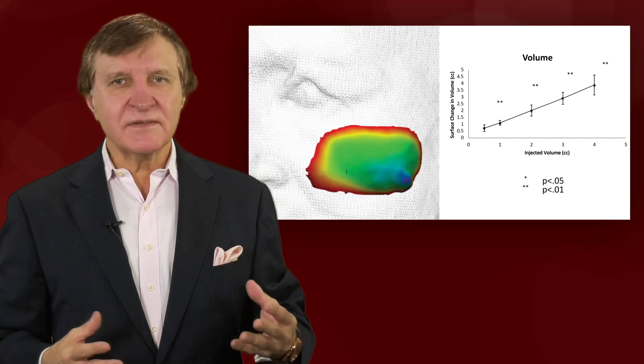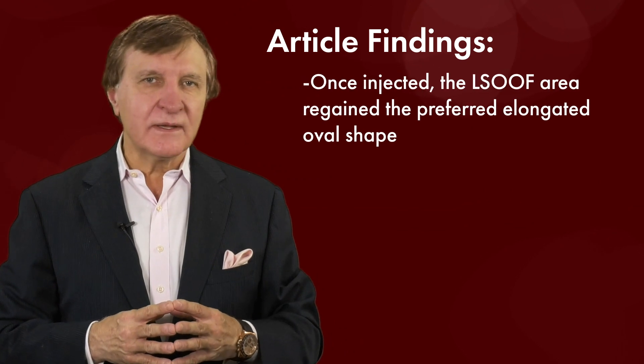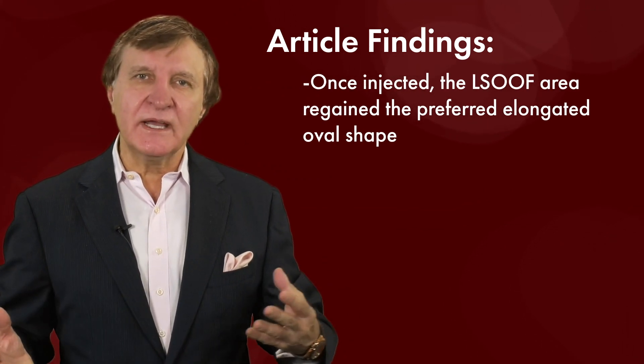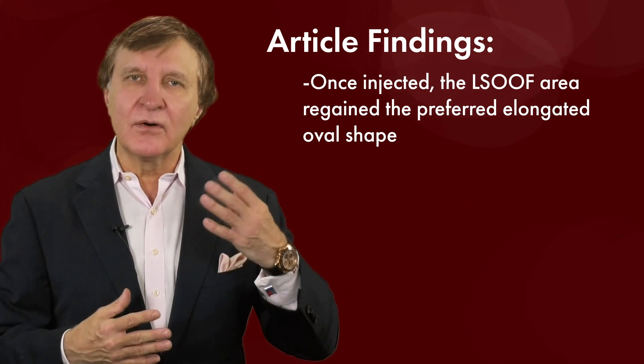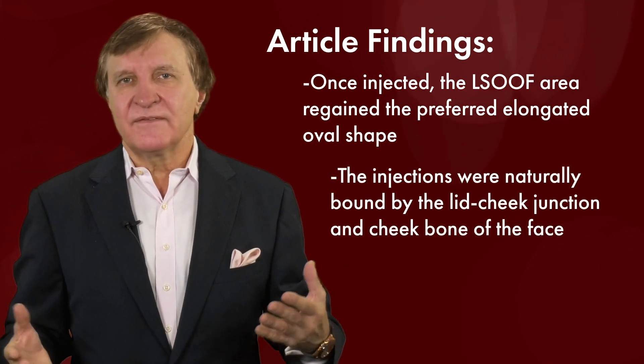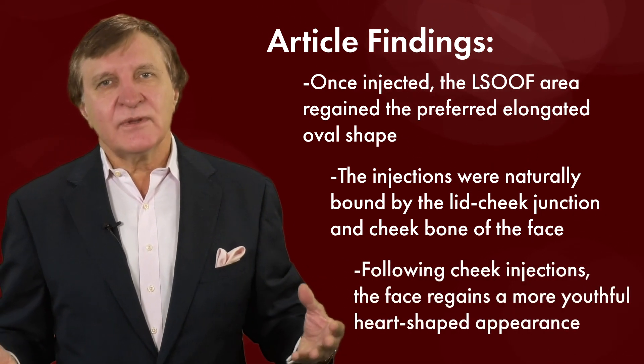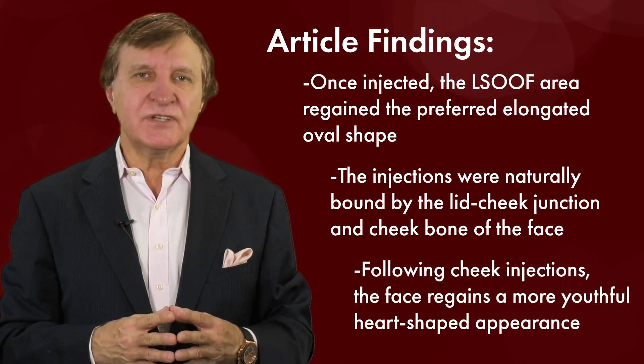They measured impressive, consistent results. What they found was that once injected, the LSUF area regained a preferred elongated oval shape, which is very beautiful. The injections were naturally bound by the facial anatomy. Following cheek injections, the face regains a more youthful, heart-shaped appearance.